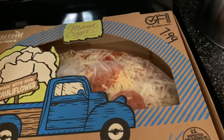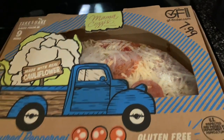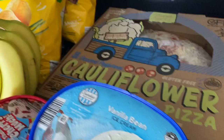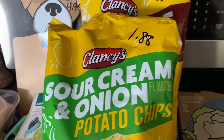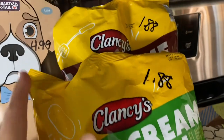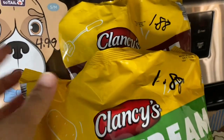$7.99 for some cauliflower gluten-free pizza, because I'm tired and I didn't want to cook tonight. My in-laws are coming for dinner tomorrow and I thought we'd just have sandwiches with chips, so I got sour cream and onion and some barbecue chips — $1.88 each.